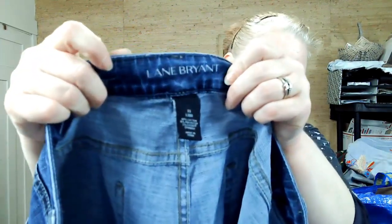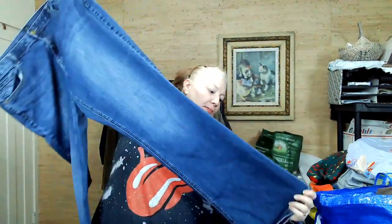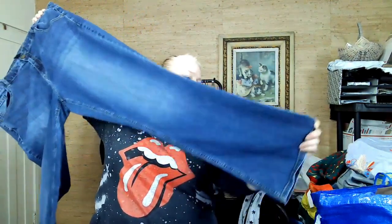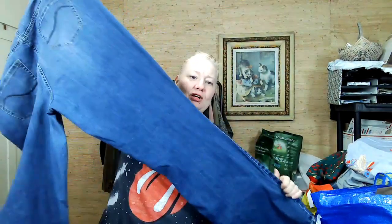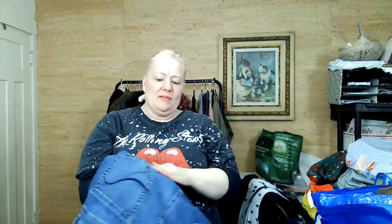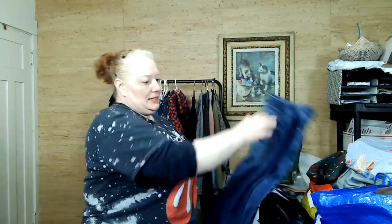This is Lane Bryant, 22 long — I do love to pick up long jeans, especially in plus. It's a boot cut and does have a little bit of distress at the hem edge, which I'll note in my listing. Actually, that's just the shadow of a wrinkle — these need to be steamed.